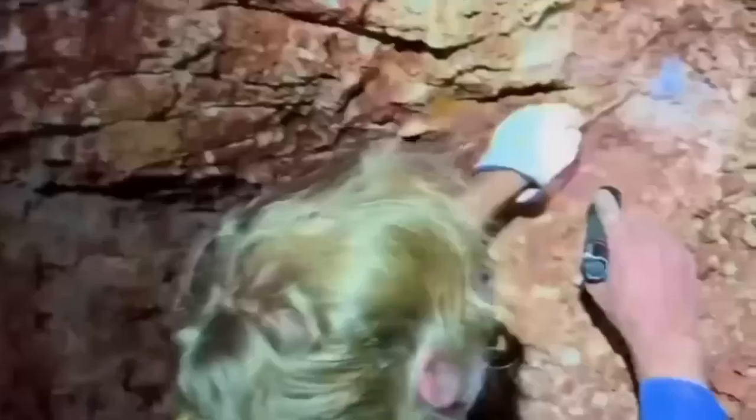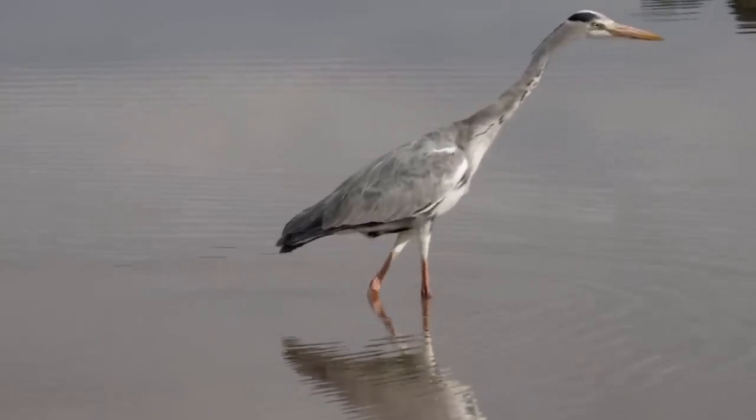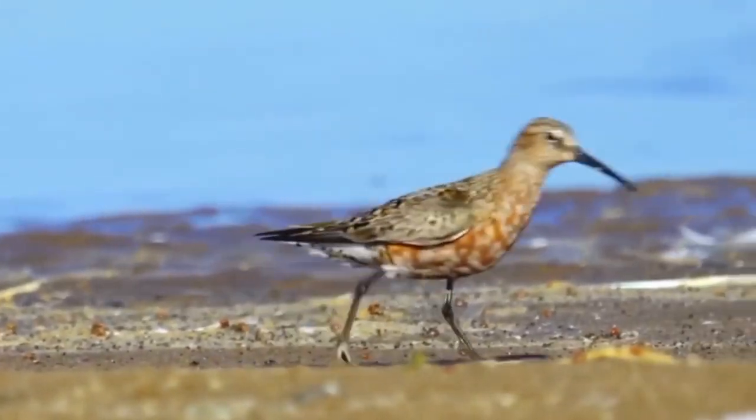Even animal behavior can be a clue. Birds often peck at shiny materials in the shallows. If you find an area where birds cluster and inspect rocks in shallow water, check there — their instincts are ancient and their vision is often sharper than ours.